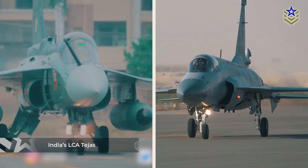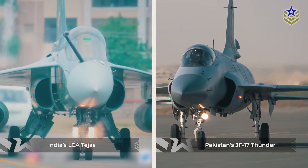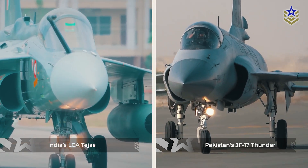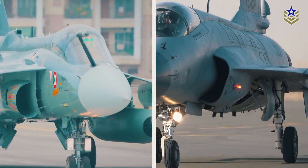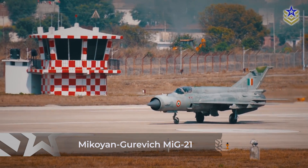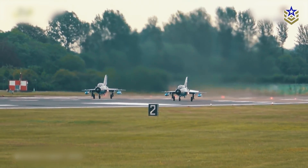Both India's LCA Tejas and Pakistan's JF-17 Thunder represent significant advancements in their nations' respective aviation capabilities. As single-engine, lightweight, multi-role fighters, they were designed to replace aging third-generation counterparts — the MiG-21 in India's inventory, and a variety of Chinese and French models in the case of Pakistan.